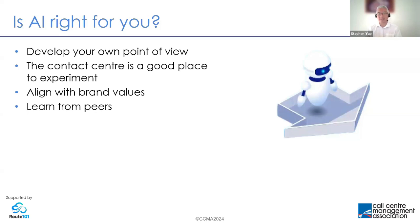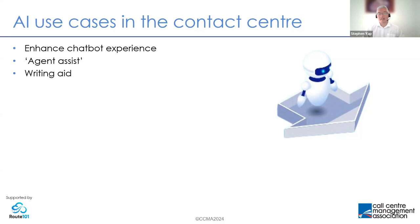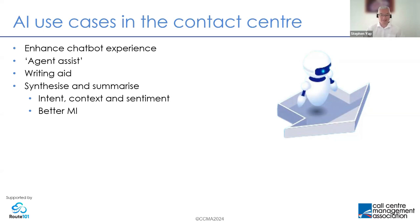The use cases in the contact center were exactly the ones you voted on in the poll: enhancing the chatbot experience, agent assist — which refers to an entire category of use cases, essentially putting information in front of advisors in the moment to help them assist customers better — and writing aid. If you've ever used spellcheck or a grammatical aid, you've already used an early form of AI. The promise, as more contact interactions are handled through text, is to use AI to help the advisor write better.